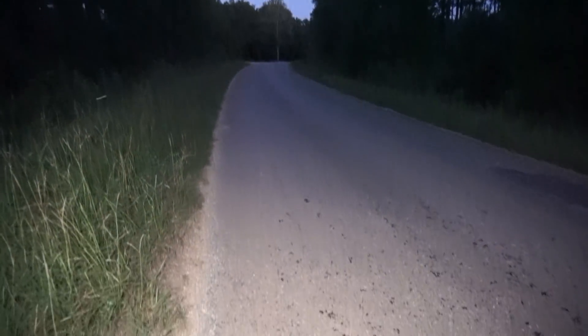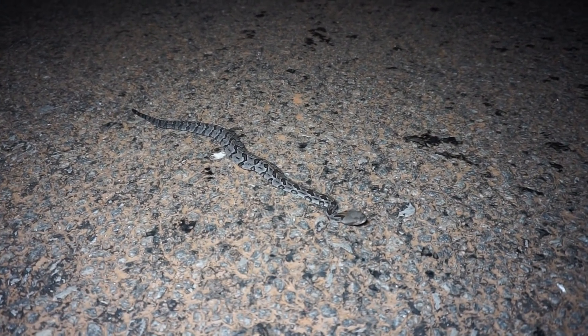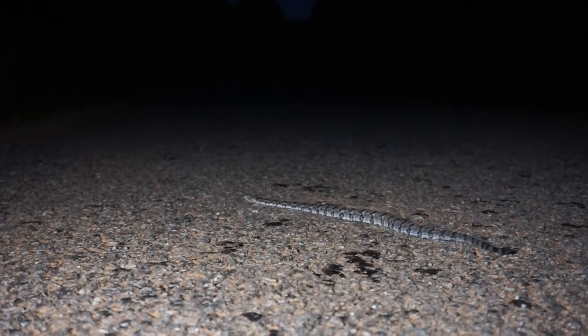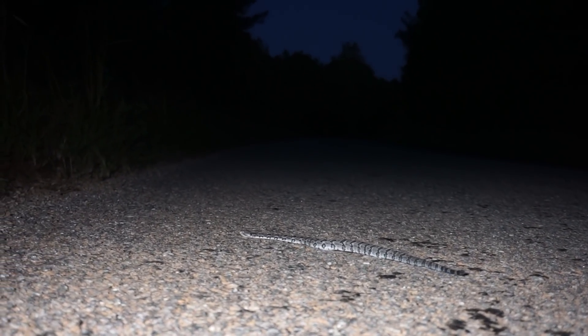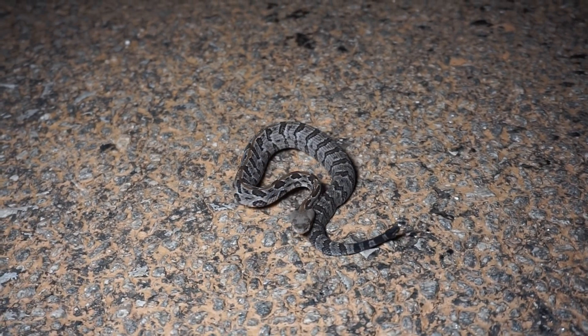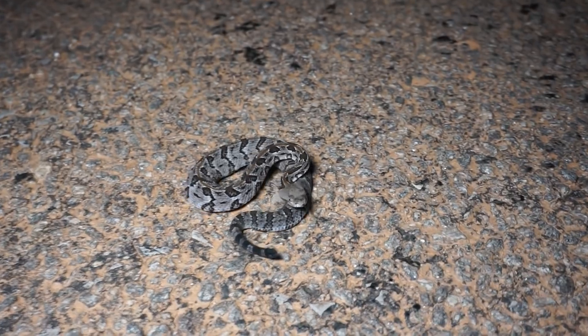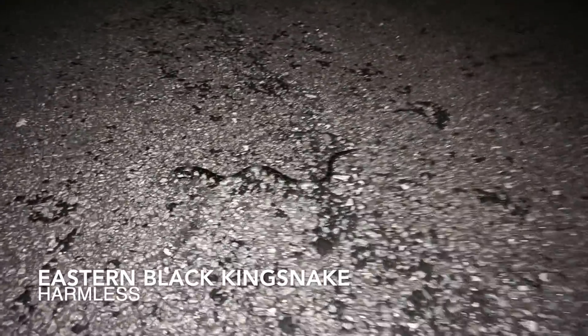That is the wrong tiny rattlesnake, but still pretty cool — that right there is a juvenile timber rattlesnake, newborn from this year. This little guy seems to be getting a bit unhappy with me, so I'm going to make sure he gets off the road safely and keep cruising.